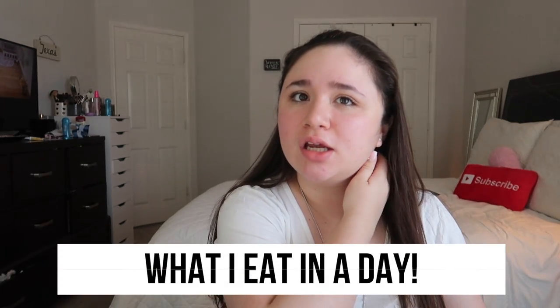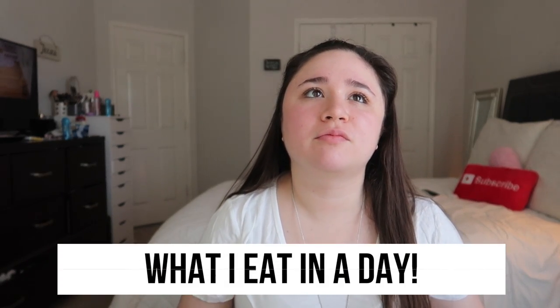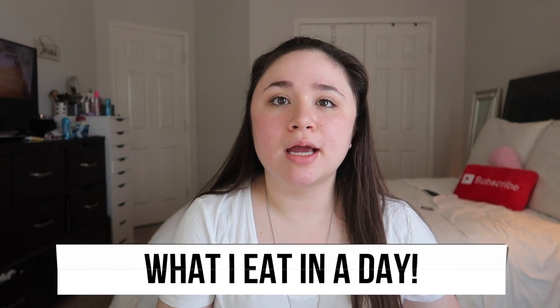Today's video is going to be a what I eat in a day. I do nanny, and I nanny from like 12 to 6:30, so this is a little bit of what I eat in a day — basically what I eat for breakfast and what I eat while I'm nannying. We went to get frozen yogurt, so I'm just letting you know I don't really have lunch when I nanny, just because I always run out of time to pack lunch. Sometimes I do, sometimes I just don't have the time to prepare it.